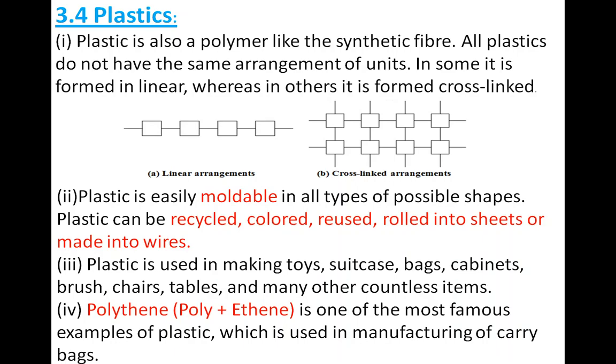In the first arrangement you can see four blocks — those blocks are monomers, small single units arranged in a line. That arrangement is known as linear arrangement. In the second arrangement, the blocks are linear but also connected to each other vertically, which is known as cross-link arrangement. Because of these different arrangements, plastics differ in nature.